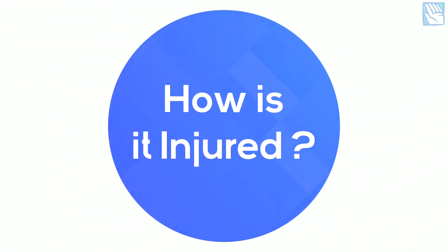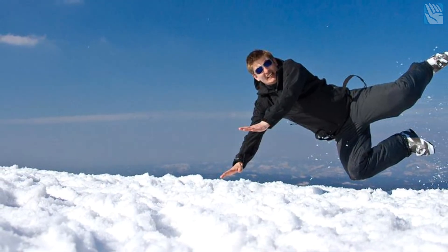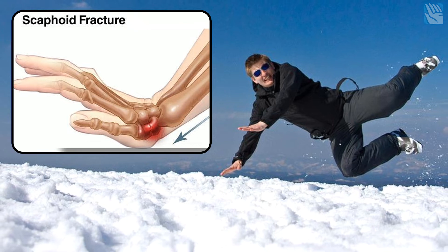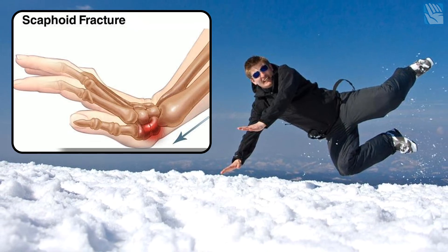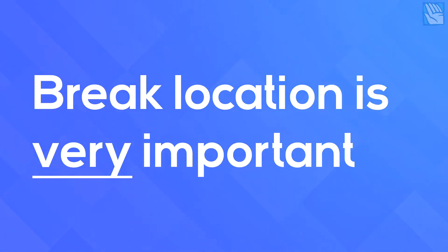How do scaphoid fractures happen? Scaphoid fractures tend to happen when a person falls heavily onto their outstretched hand. In this type of injury, the body weight is transmitted through the whole arm and hand, and fractures may occur in a number of different places. The scaphoid can break in several different locations, and where it breaks has a big impact on how it should be treated and how long it will take to heal.